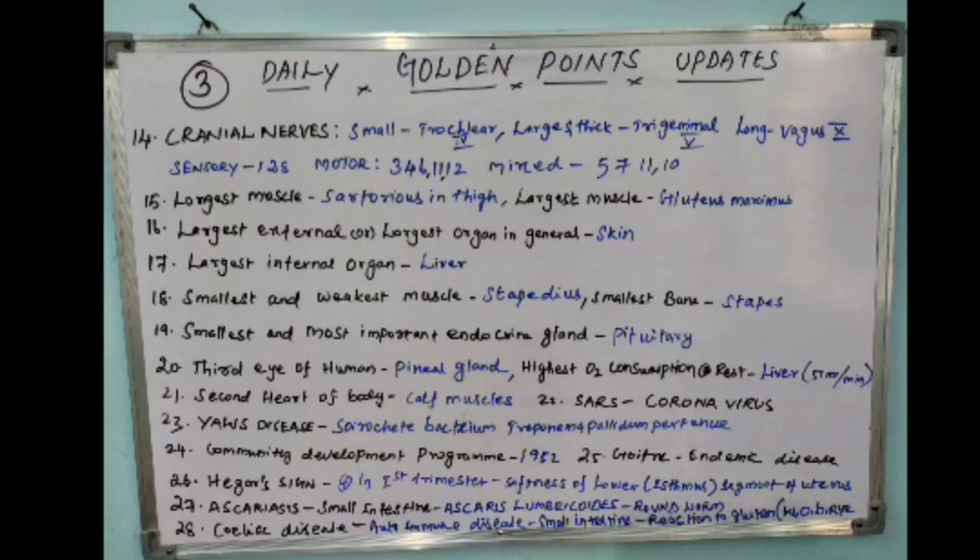The twenty-seventh point: ascariasis affects the small intestine and is caused by Ascaris lumbricoides, which is a roundworm.